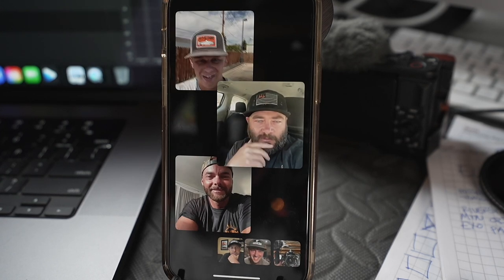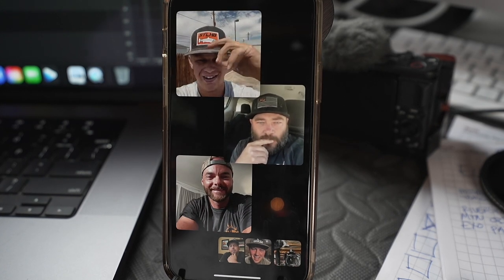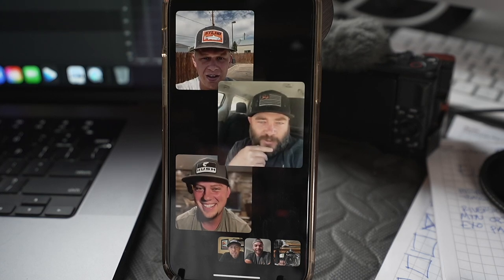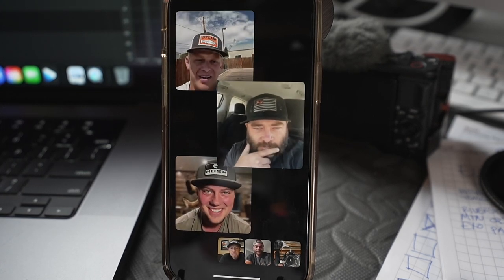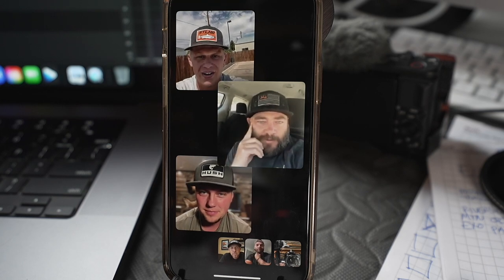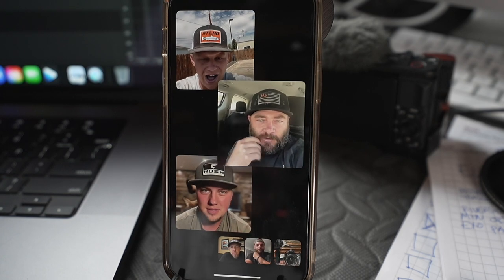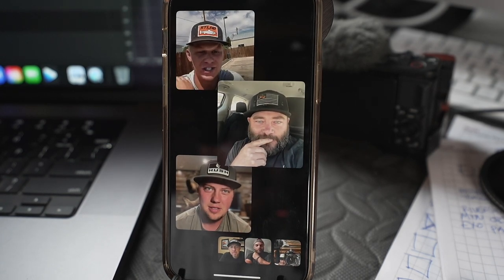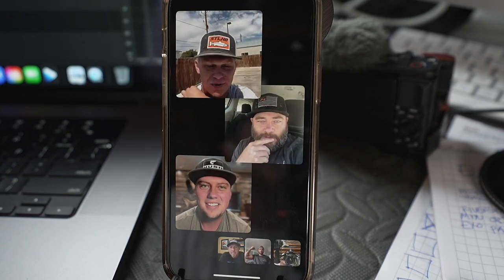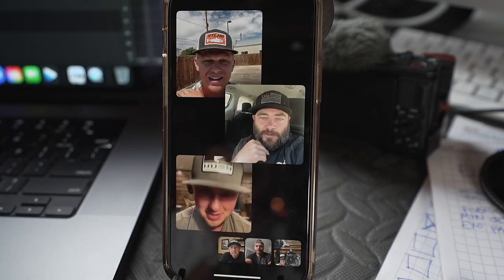Caleb says he's a big time fisherman and loves fishing. The team asks if he's a fly fisherman or a spin rod fisherman. Caleb says he's a spin rod guy and hasn't gotten into fly fishing yet but hopes to in the future. The team notes that's right up Logan's alley since he loves gear fishing.